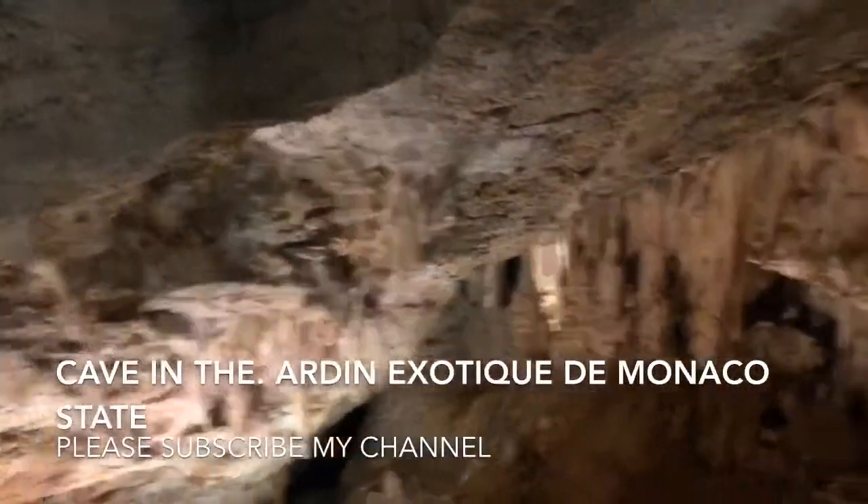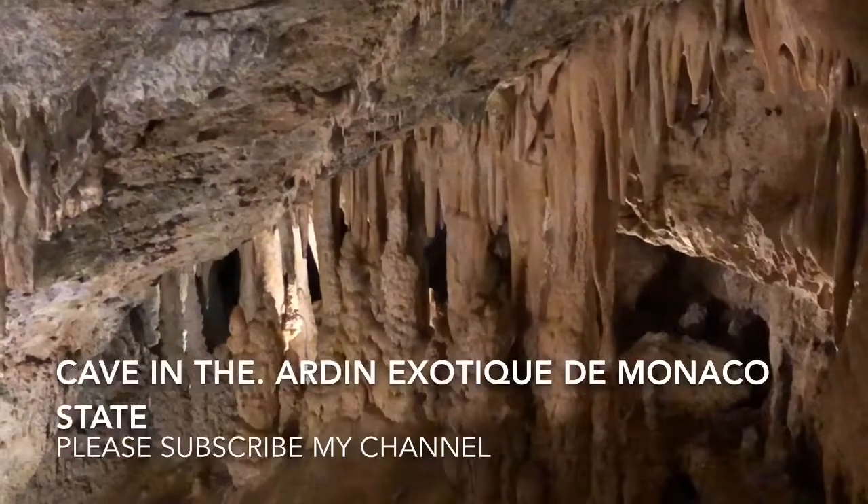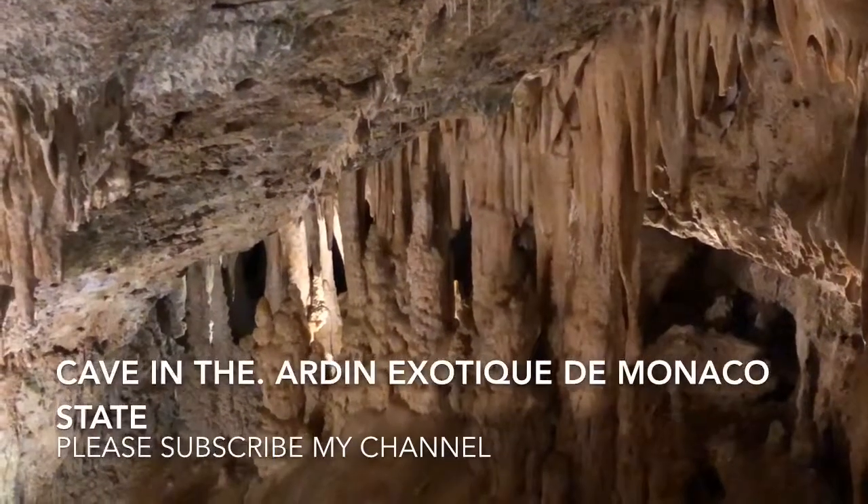There is so much beautiful caving and nice formation of calcium. Please enjoy the video.